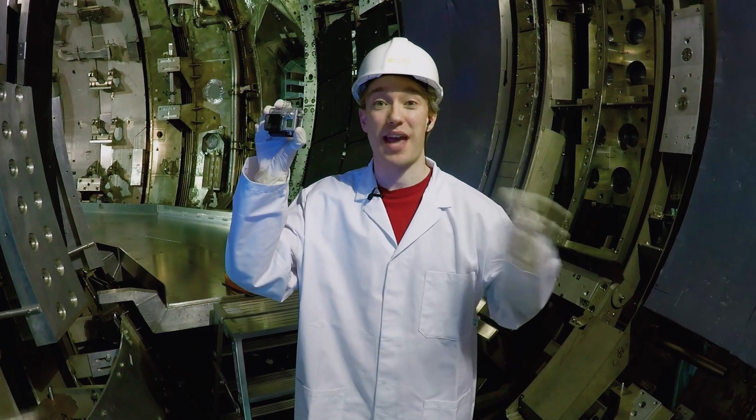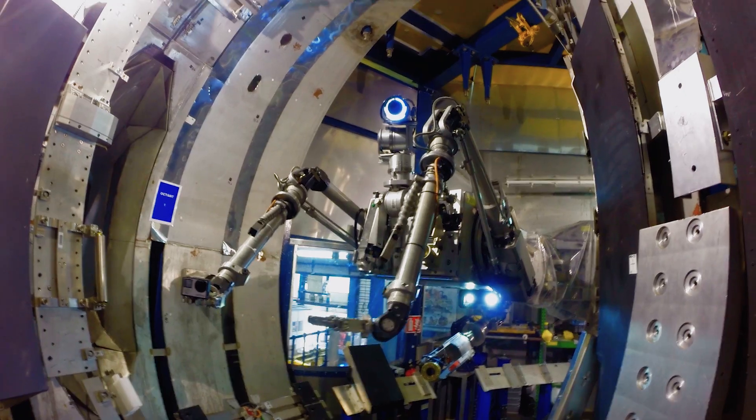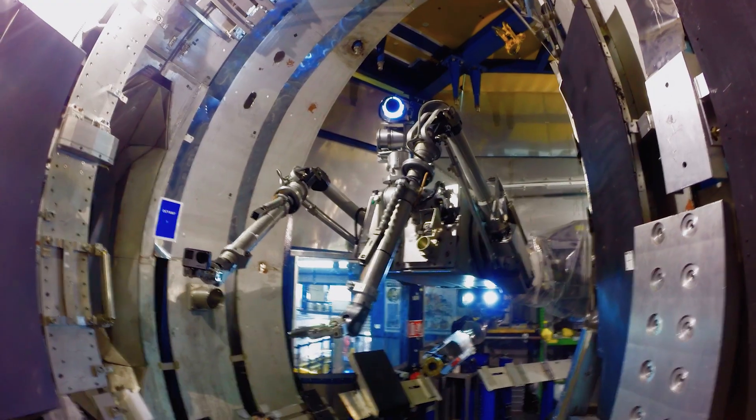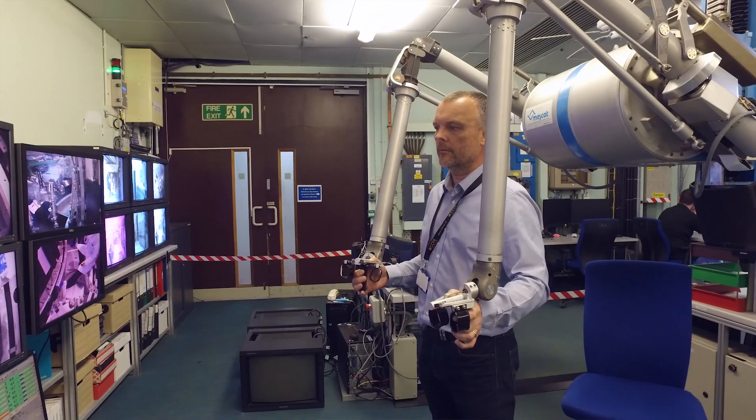I was going to say that my camera operator is a robot, but that's not strictly true either. This isn't a robot — it can't carry out anything automatically. Instead, it's a remote-handling arm. Basically, it's an extension of John over in the control room.